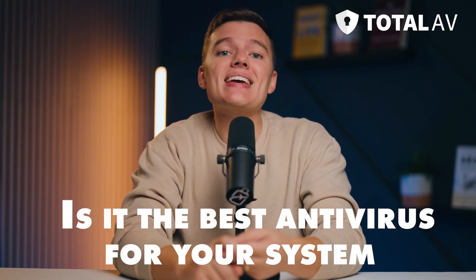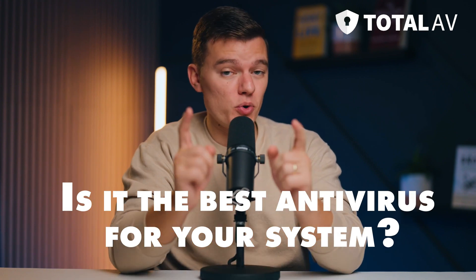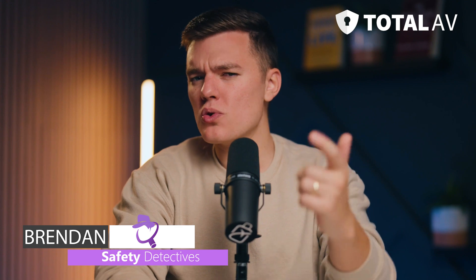What are the pros and cons of using Total AV? And is it the best antivirus software for your system? Hello from our team at Safety Detectives — let me show you what we found.